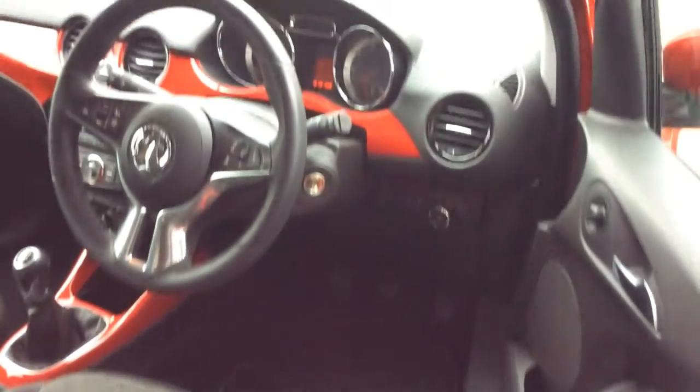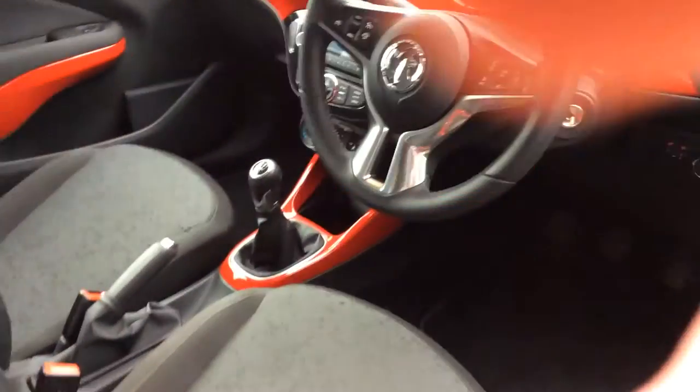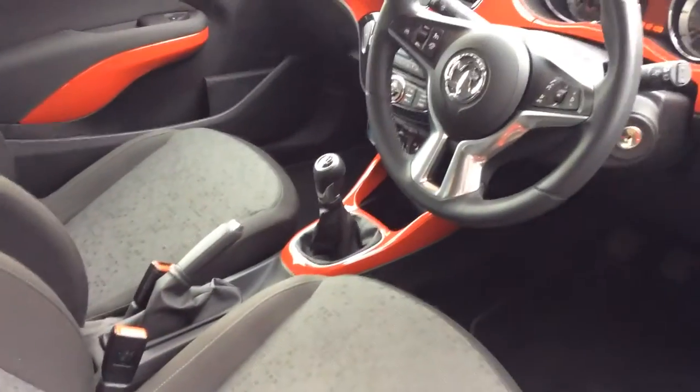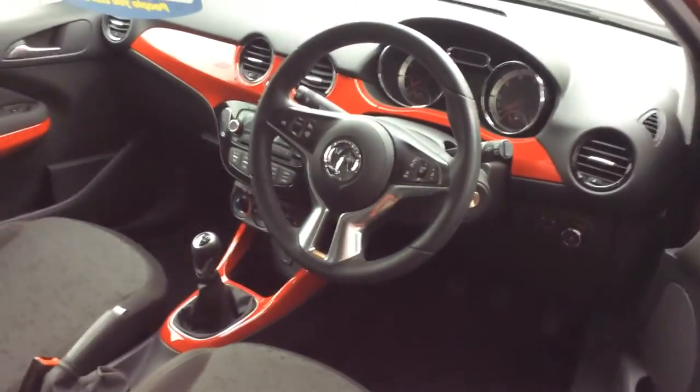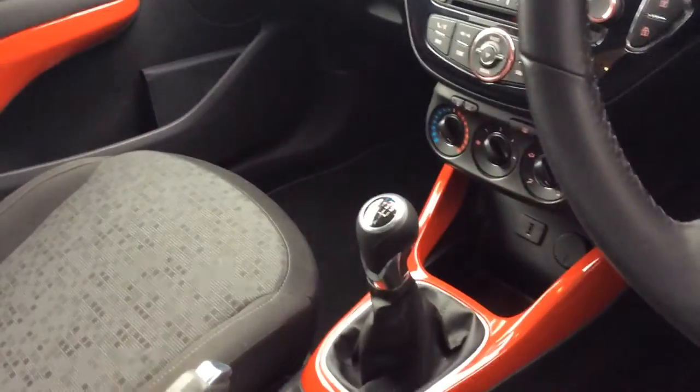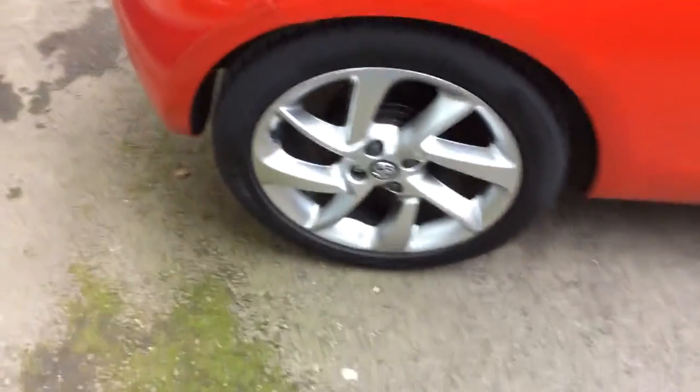It's about 12,108 miles on the clock — very, very low mileage. High spec Vauxhall Adam: 5-speed manual, air conditioning, CD player, alloy wheels, electric windows, central locking, cruise control, Bluetooth, controllers on the steering wheel, auxiliary, iPod. Very, very nice spec car.